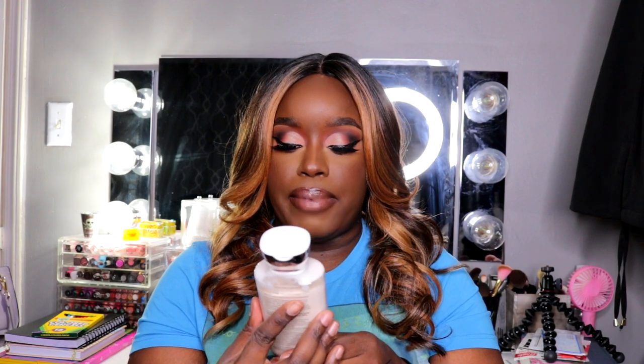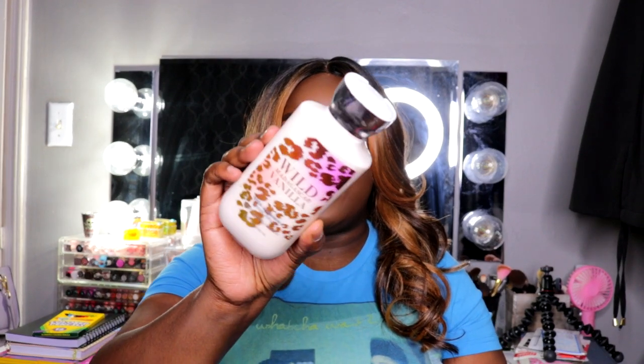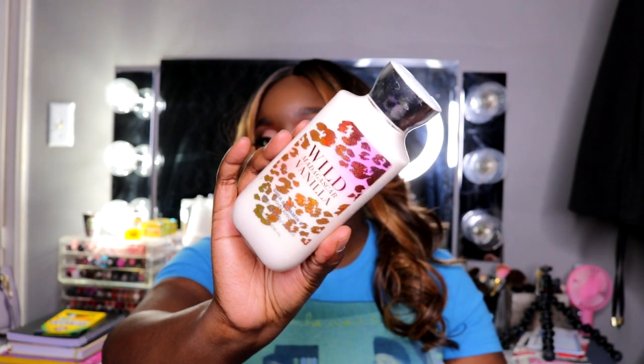Next I have some scented lotion — this is Bath & Body Works Wild Madagascar Vanilla. I just keep this in here in case someone at work asks if I have any lotion, I can pull out my little jar. I also keep one in my car as well, because you just never know — but you're gonna get the Bath & Body Works.